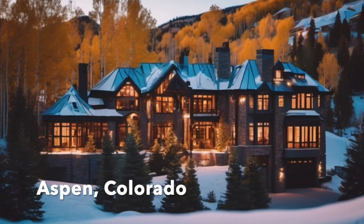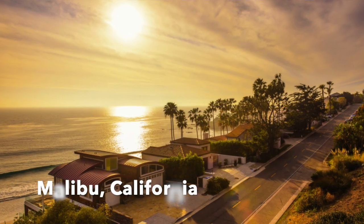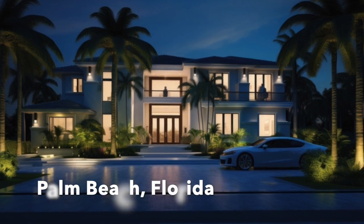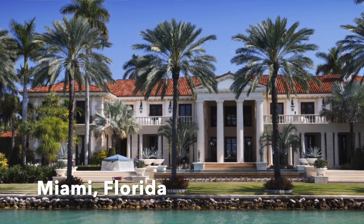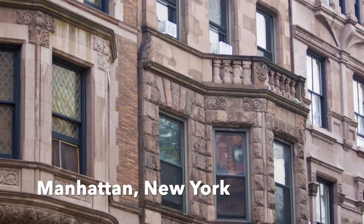This is also a bargain when comparing to other luxury markets across the U.S., such as Aspen, Colorado; Malibu, California; Palm Beach or Miami, Florida; or Manhattan, New York. This is really a great value, especially when you think about the price per square foot like we talked about earlier.